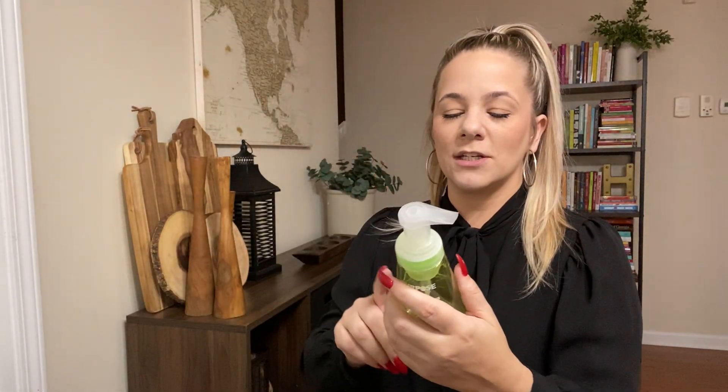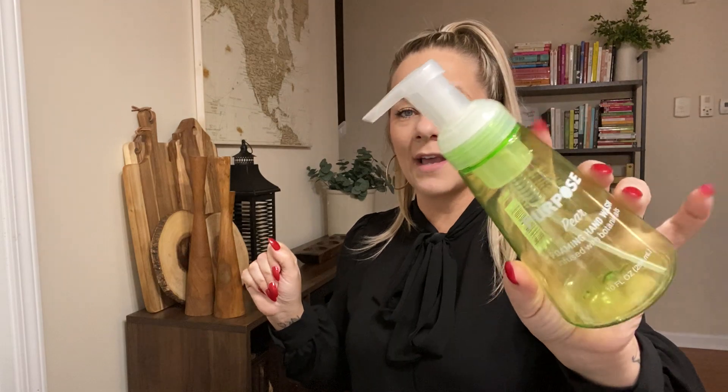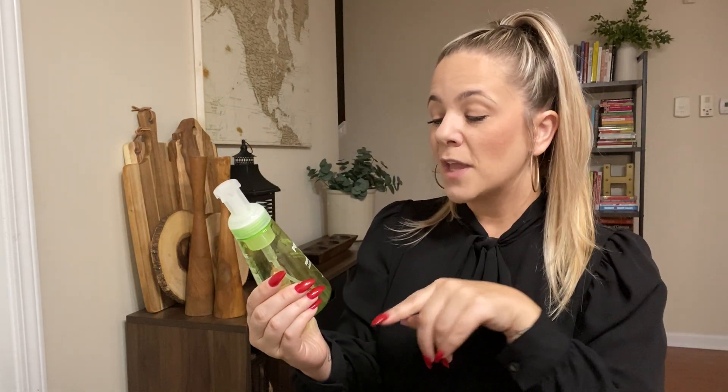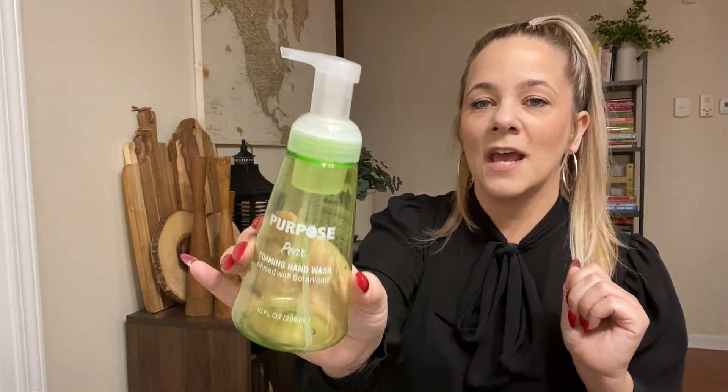Here is some hand soap I got a long time ago at Dollar Tree. I love this little pump thing. This one was pear — it's a foaming hand wash infused with botanicals, 10 fluid ounces. I loved it when Dollar Tree had these; they were amazing and it just foams perfectly. It looks like the Method brand at Target.